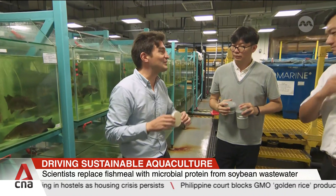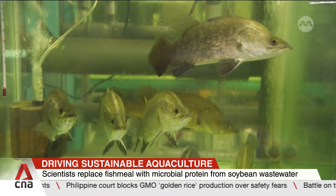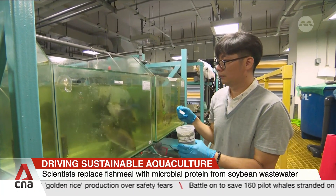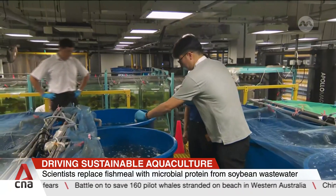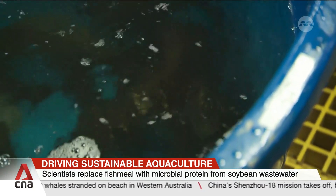Their usual feed is typically made from wild-caught fish stocks, which are becoming depleted in the oceans. Scientists have been able to replace half of such fish feed with a single-cell protein that's derived from microbes found in nutrient-rich wastewaters.